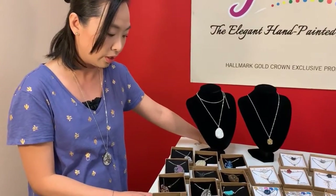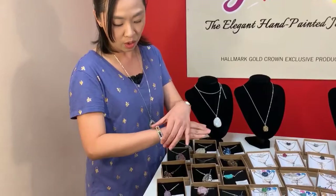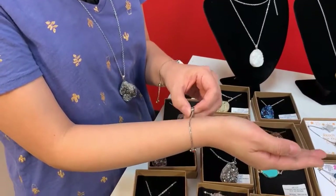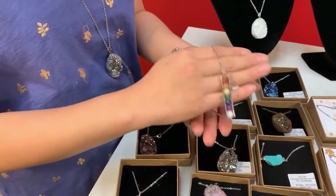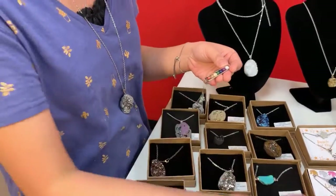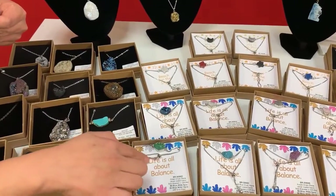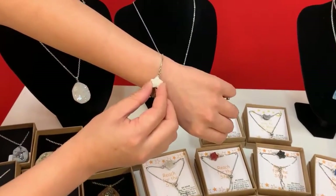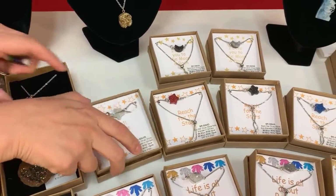The second one I'm showing you is my chakra bracelets. It's an adjustable size — you can take it out and put it on very easily. It also comes in a brown gift box. It has a beautiful message in here: 'Life is all about balance,' or the star one that we have, 'Reach for the star.' So it's very beautiful.